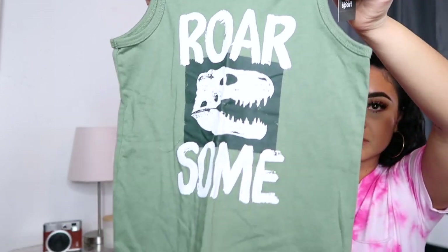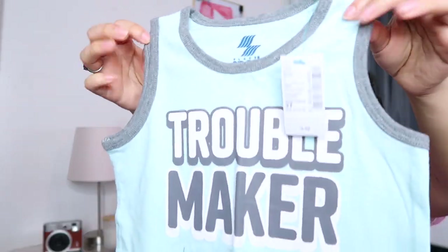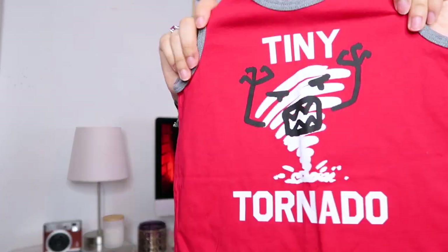I got him some tank tops too because sometimes it's really hot and you just throw on a tank top. I got one that will actually match the dinosaur shorts perfectly — totally unintentional. I got one that says 'Mama's Boy' because he is one, a bright blue one, a palm tree one, and the last tank top says 'Tiny Tornado,' which is just as true.